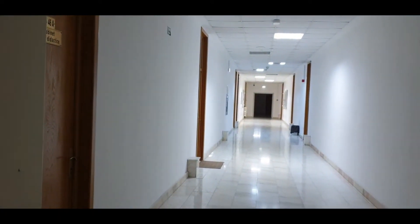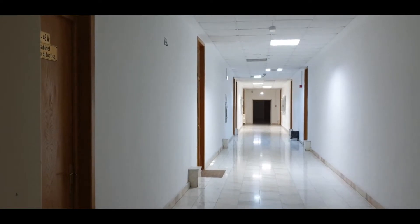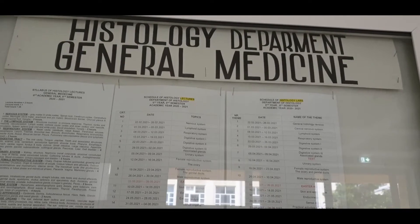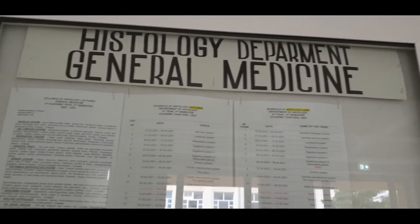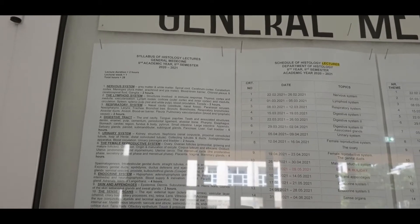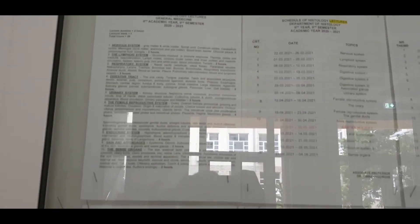This is the portion for anatomy, as you can see. All the anatomy labs are over here. Here is the histology department, and here are the notifications — you can see they are written in English.